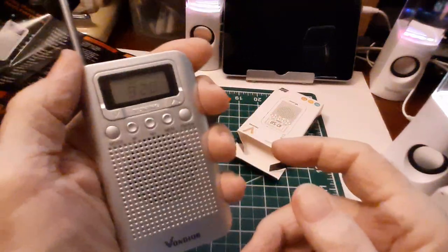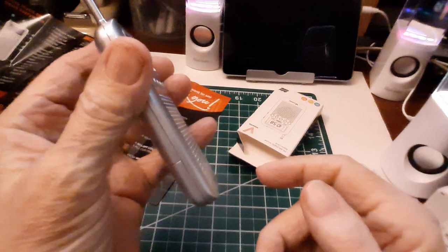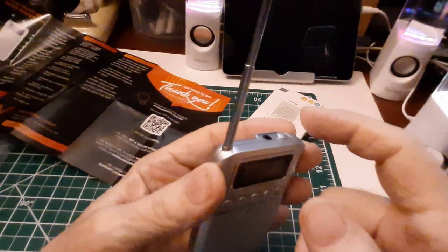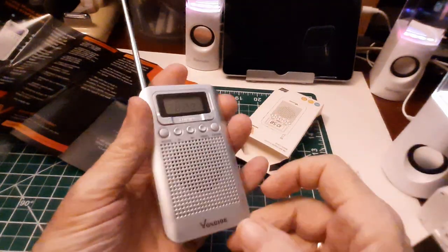It's really small — look at that. That would easily fit in your shirt pocket. Put some earbuds on there. Pretty nice.